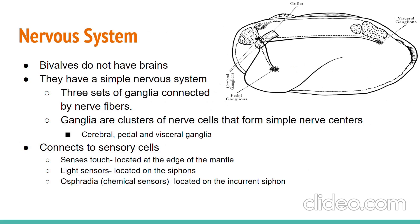Clams have three sets of clustered nerve cells connected by nerve fibers called ganglia, in place of a brain. These three clusters account for cerebral, pedal, and visceral functions, while nerve fibers are connected to sensory cells that can sense touch, light, and chemicals at distinct areas of the clam.